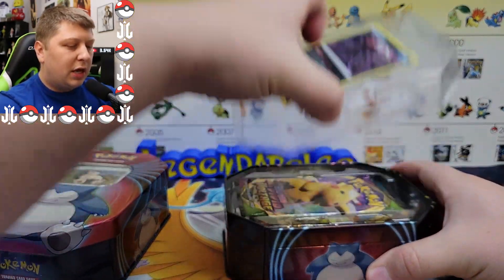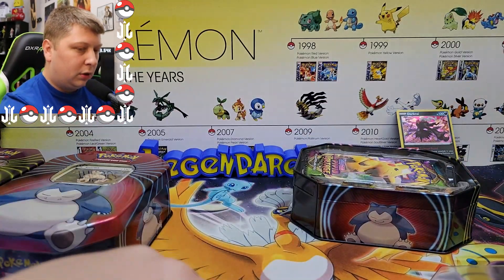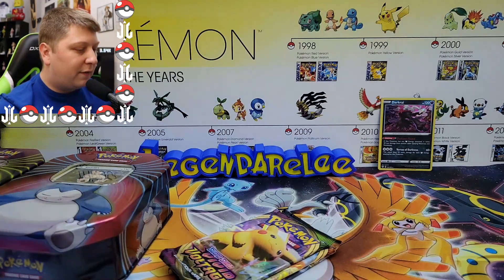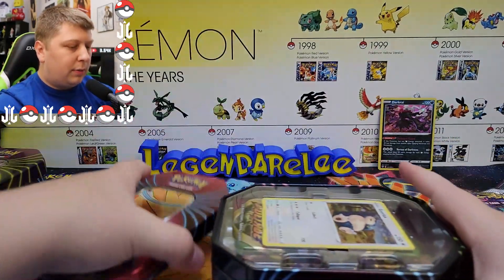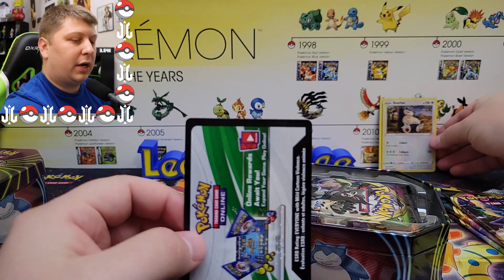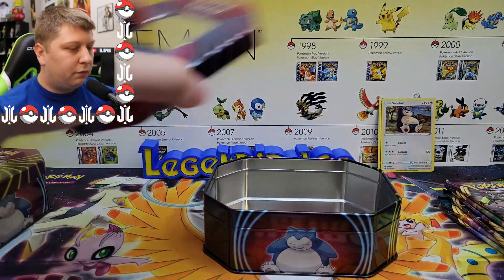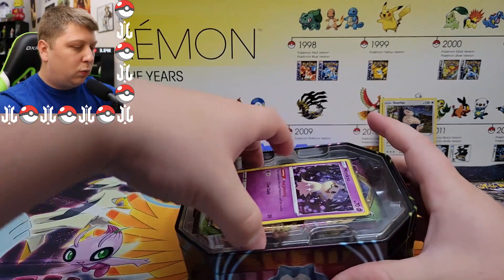These tins are going to have three standard booster packs instead of the dollar booster packs we're used to. There's the promo card for each tin and the code card. The packs inside are Vivid Voltage, Darkness Ablaze, and Rebel Clash. I believe all three tins have the same pack assortment. The promo cards are Snorlax from Rebel Clash, the dark one from Darkness Ablaze, and Mimikyu from Vivid Voltage.